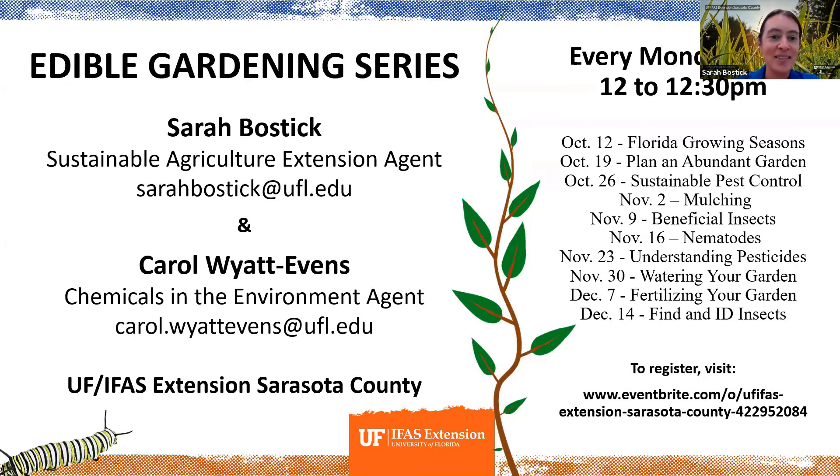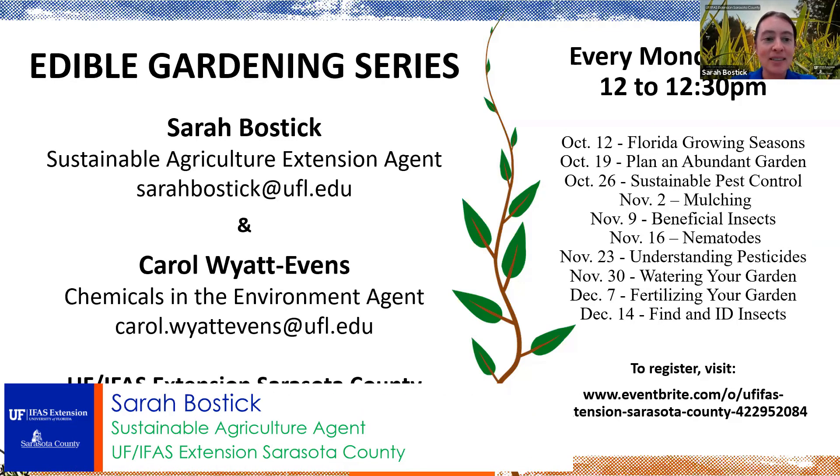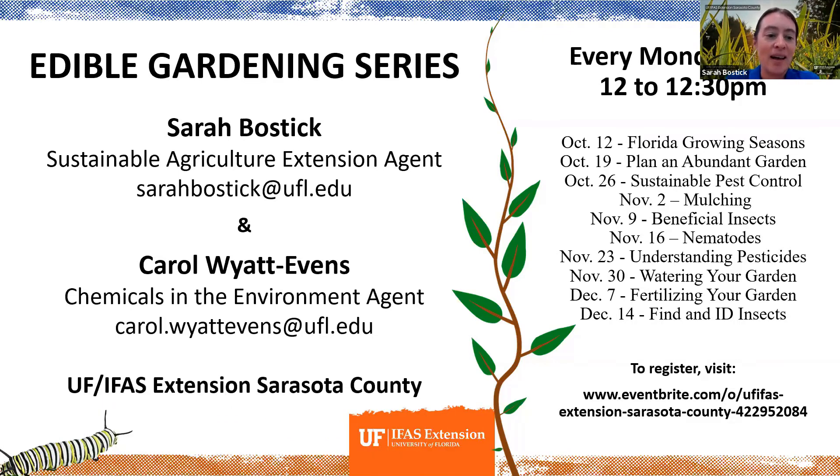Hello everyone and welcome to this week's edible garden series. My name is Sarah Bostick and I'm a sustainable agriculture extension agent in both DeSoto and Sarasota counties. I'm joined today by my wonderful co-worker Carol Wyatt Evans, the chemicals and environment agent in Sarasota County. This is a collaborative series with co-workers Mindy Hannick, the community and school gardens coordinator, and communications specialist Kevin O'Horne. We do this series every Monday from 12 to 12:30.